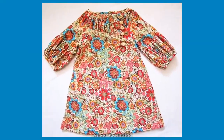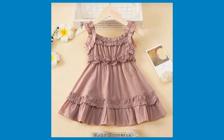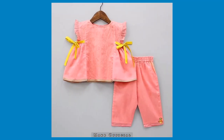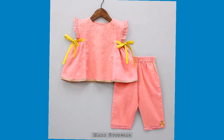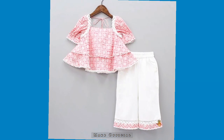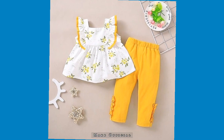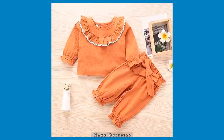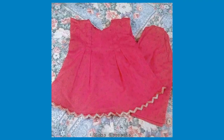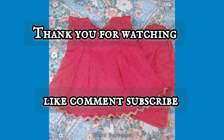As you all are watching, different designing ideas and different color contrasts are found in this video. If you know how to stitch, this is a perfect video for you. In this video I am showing you more than 60 dresses for baby girls. Hope you're gonna like this — thank you so much for watching, stay connected.